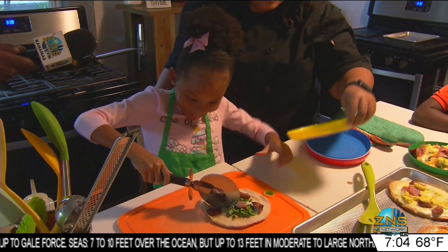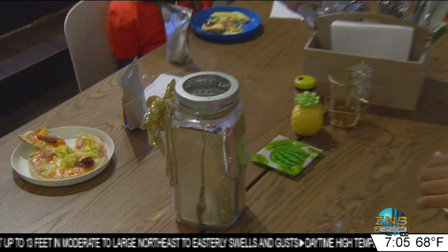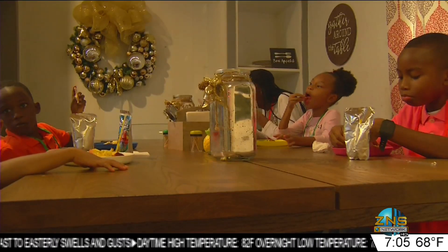Once the finished product made its way out of the oven and onto the tabletops, these youngsters were finally able to see what a little effort in the kitchen can create. Breakfast is served. For the Morning Edition, Lloyd Allen, ZNS Network News.